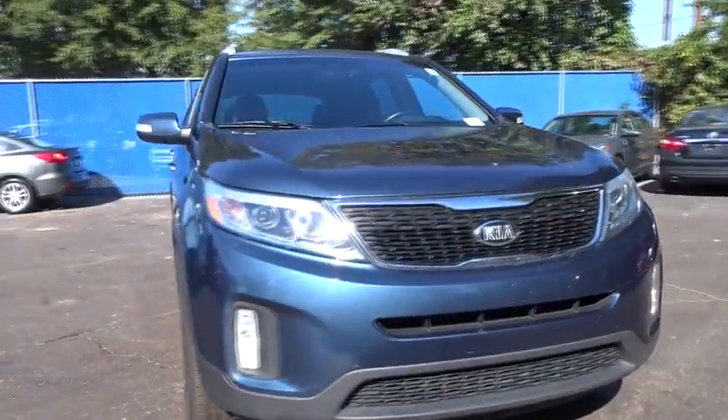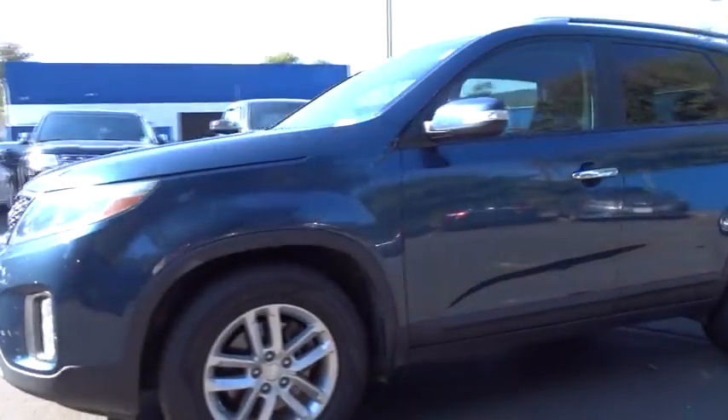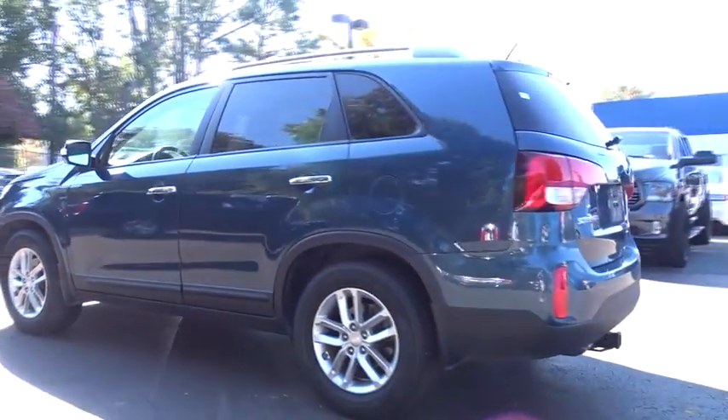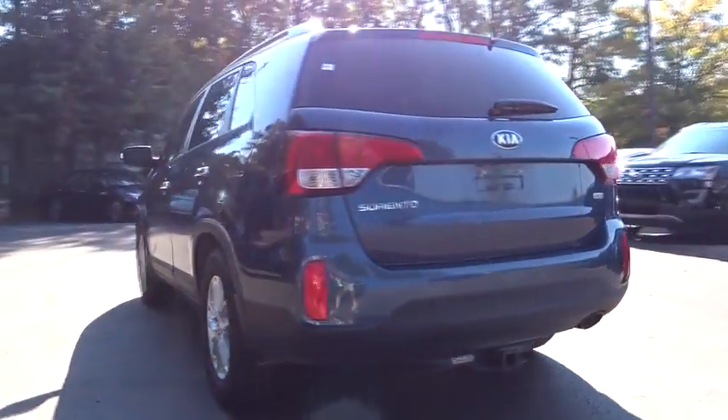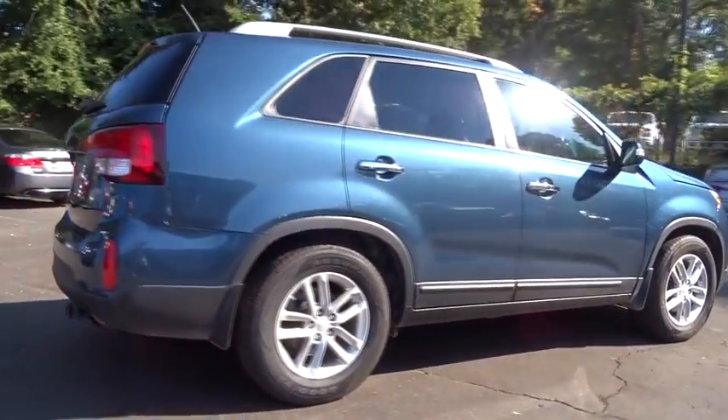The 2015 Kia Sorento. The Kia Sorento is a comfortable riding, powerful compact SUV loaded with impressive standard features. Take one look at its stylish, sleek design and you'll want to cross over to a Sorento. This vehicle has less than 55,000 miles.